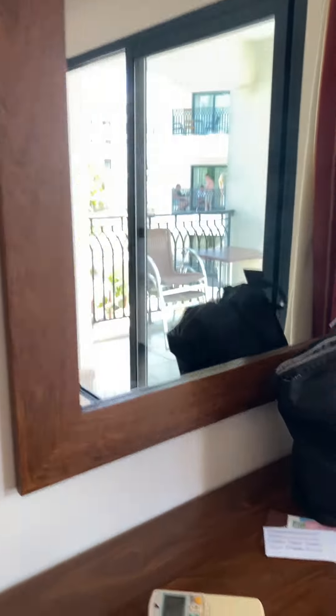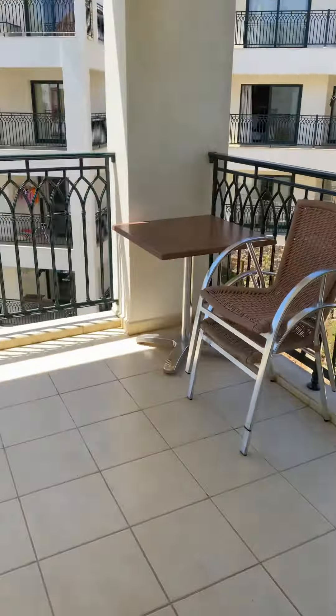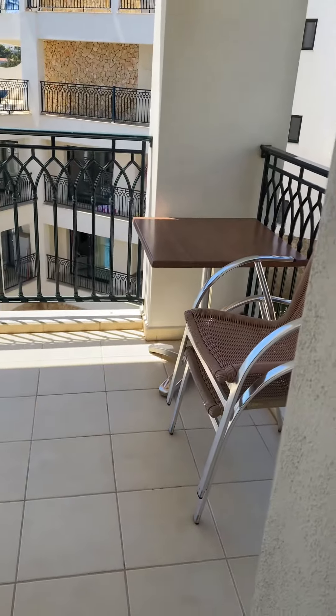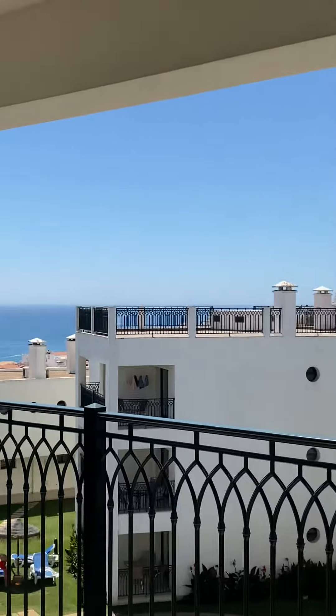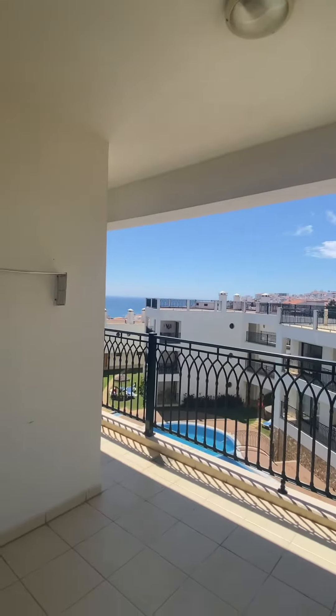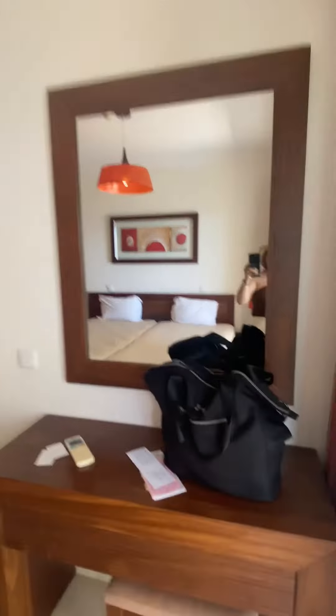And this is also our work table. And we also have access going out — it's a balcony, and that is the view. Hope you enjoy our room tour in Serra More Garden in Portugal! Bye — please like and subscribe!